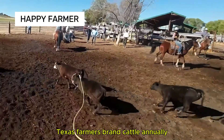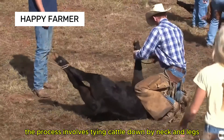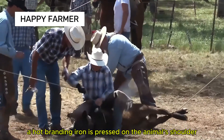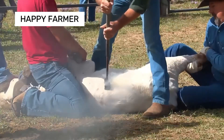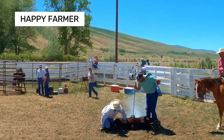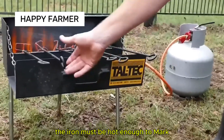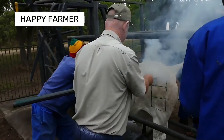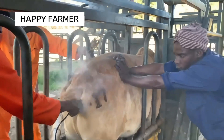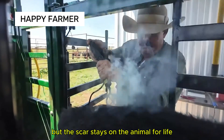Texas farmers brand cattle annually from December to April. The process involves tying cattle down by neck and legs. A hot branding iron is pressed on the animal's shoulder or hip. Branding requires precision and experience — the iron must be hot enough to mark but not cause injury. Each hot iron is pressed on the skin for seconds, but the scar stays on the animal for life.